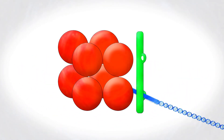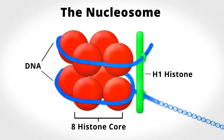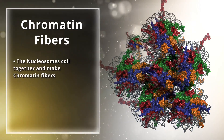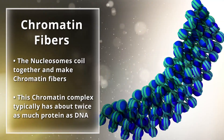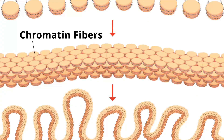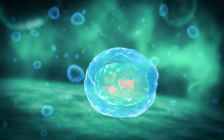Take a DNA strand and loop it twice around 8 histones and now you have a nucleosome — the basic building block of chromatin packaging. The nucleosomes coil together and make chromatin fibers. This chromatin complex typically has about twice as much protein as DNA.